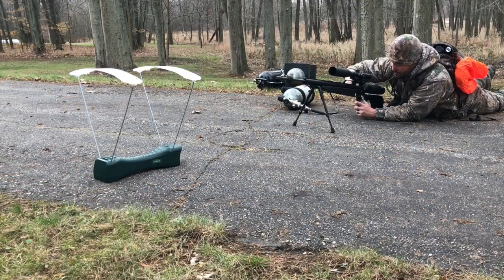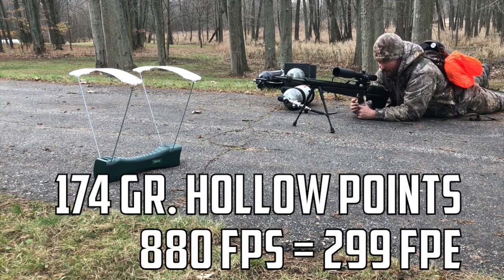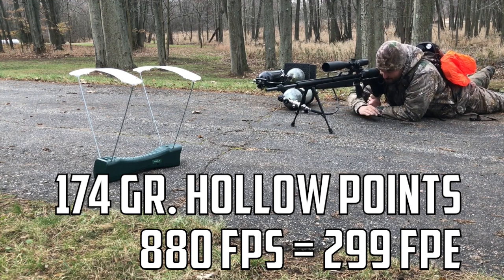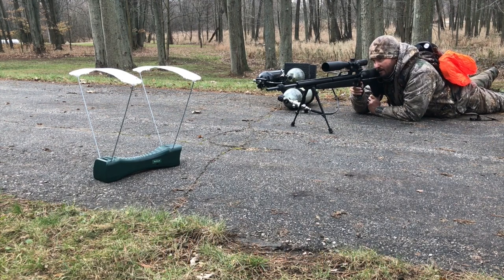Typically these bullets are flying about 880 to 890 feet per second on regular compressed high-pressure air. My goal is to get these flying around a thousand feet per second, but we'll see what this helium does.